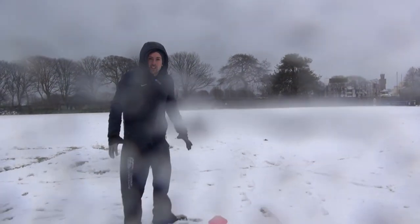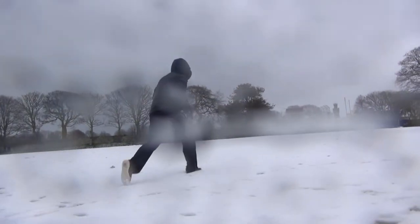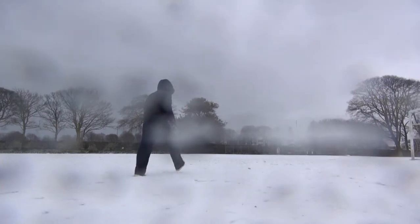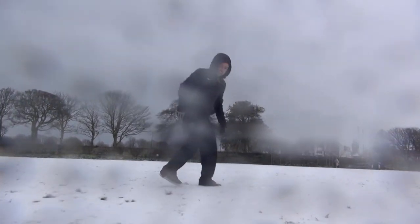Shall we go and see how I got on? Yeah, right. 1, 2, 3, 4, 5, 6, 7, 8, 9, 10, 11, 12, 13, 14, 15, 16, 17, 18 steps. I think this is where my snowball landed.